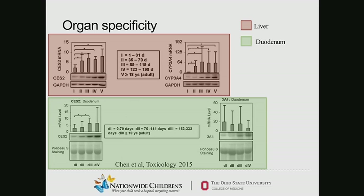However, in the duodenum, there is differential expression of carboxylesterase mRNA between zero to 70 days of life, 76 to 140 days, and 163 days to just under a year of age. Significantly, there is not a significant difference in expression in the adult population. So there is a difference in tissue expression which obviously can make this even more complicated.